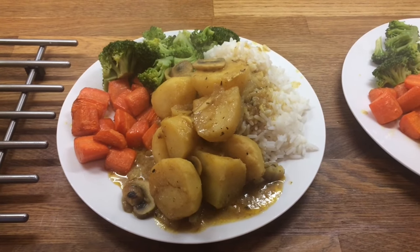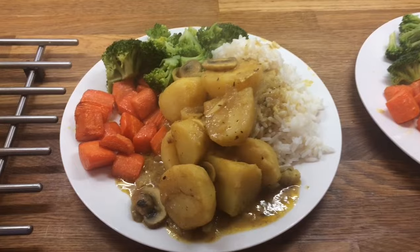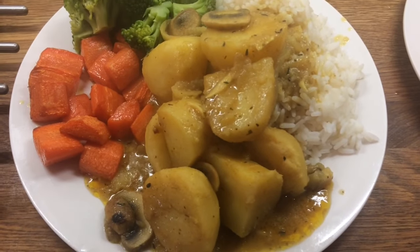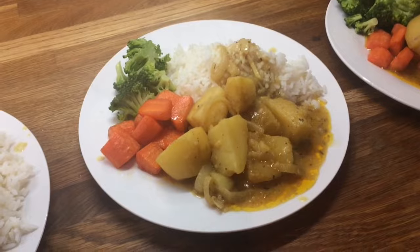Hey guys, so today we are having potato curry. We have it with broccoli, carrots and rice. In the curry there's just mushrooms, garlic and onion. So this is Danny's, mine, Cameron's, Liam's and Little Lollie's.